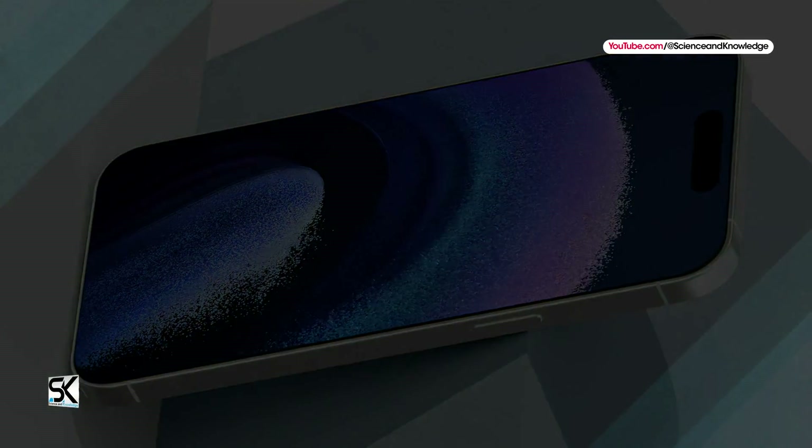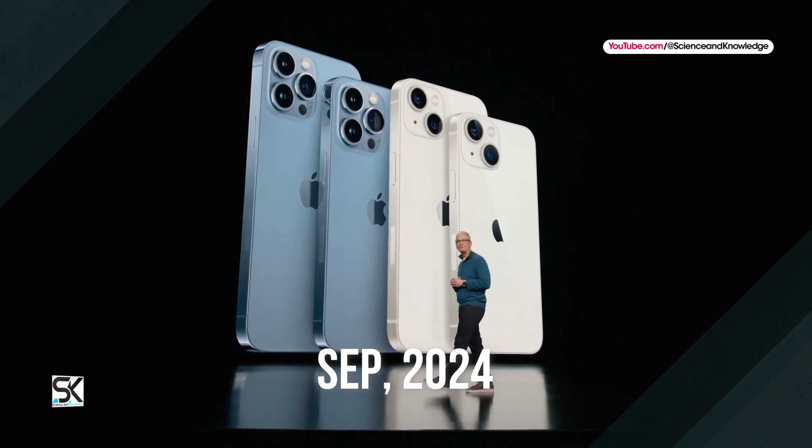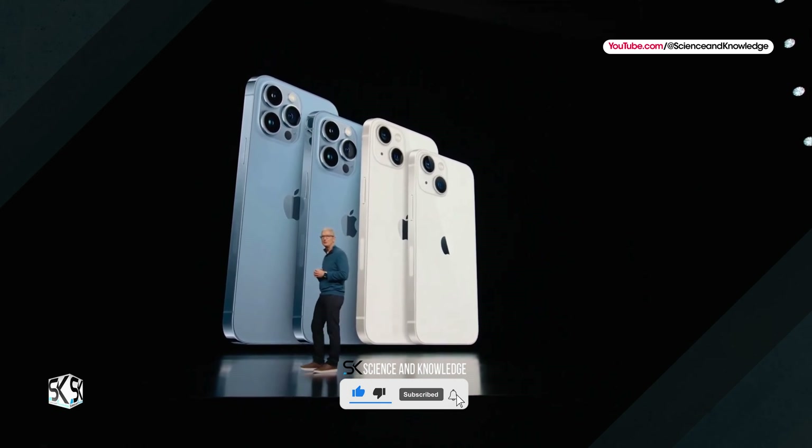According to the news, Apple is expected to unveil the iPhone 16 lineup in September 2024. For more updates, please subscribe to our channel, Science & Knowledge.